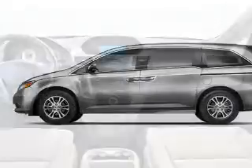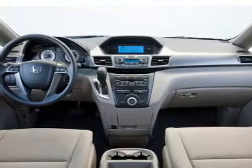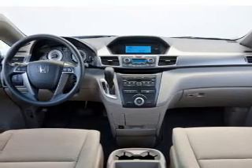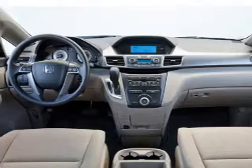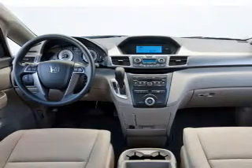Cruise control, Bluetooth wireless, AM/FM stereo, power mirrors, power steering, adjustable tilt steering wheel, and air conditioning. Let us put you in the driver's seat today — call or click to contact us.